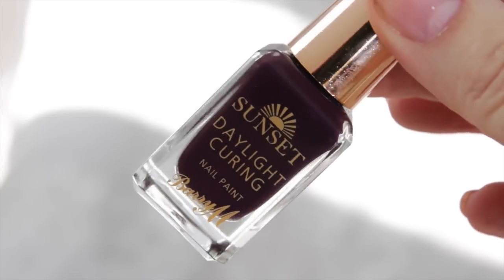And lastly for my nails — I spotted these Barry M Sunset Daylight Curing nail polishes. They have a lovely colour range and I thought for winter I'd go with this purple called Plum On Baby. I'm going to pop that on both my fingernails and toenails as a winter colour.